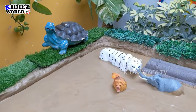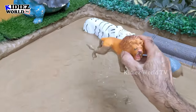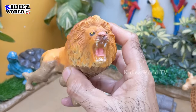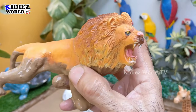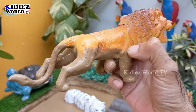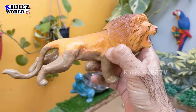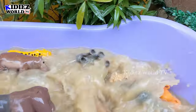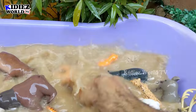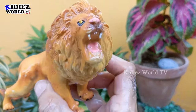The next one we have is a lion — the king of the jungle and a big wild cat. He comes after tiger; he is number two in the wild cat category. Lions are carnivore animals and big wild animals. Let's make him clean. Here we go, lion!